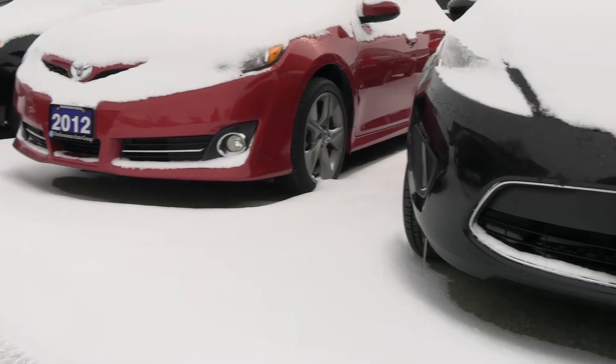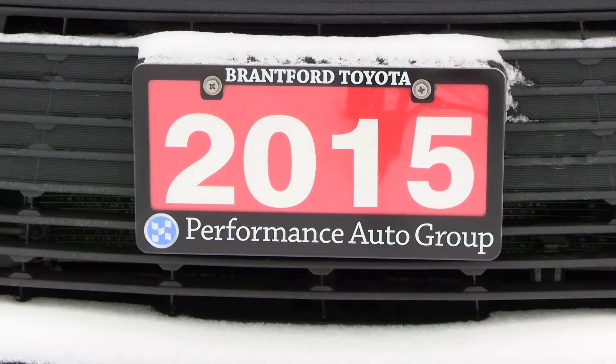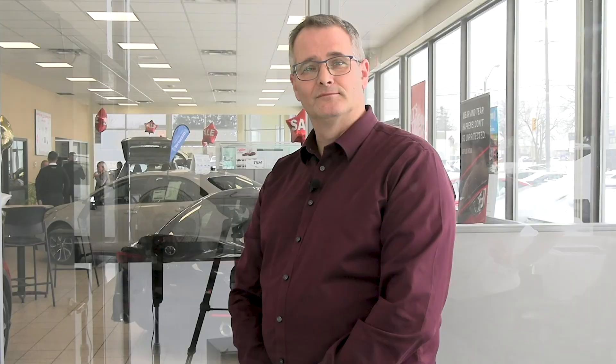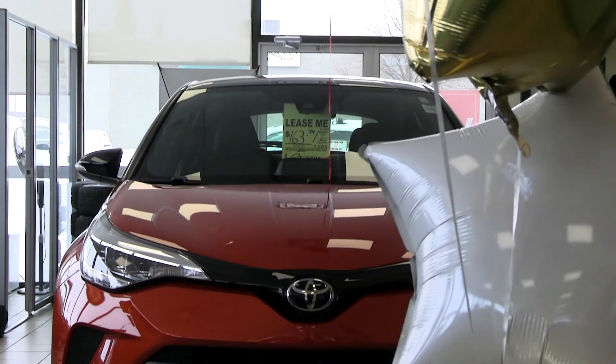As you can see, it's simple, fast and easy. Here at Brantford Toyota, we want you well equipped with all the information you need to make an educated decision about your transportation needs. Complete the form now to get your trade appraisal. We hope to have the privilege of helping you get behind the wheel of your next new Toyota.